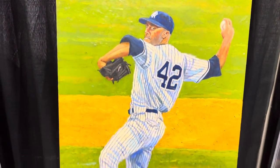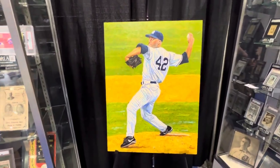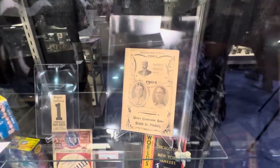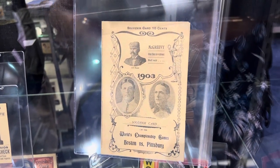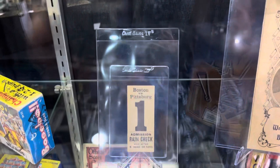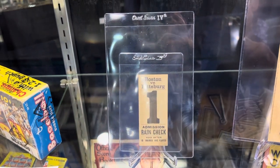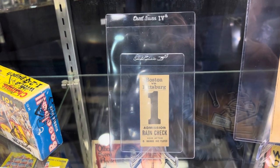This is an original Mariano Rivera piece — beautiful. Here comes some of the other beautiful stuff: the first program, the 1903 program, in nice condition. And the first ticket to the first game of the first World Series — this is the only one known to exist. Extremely rare.